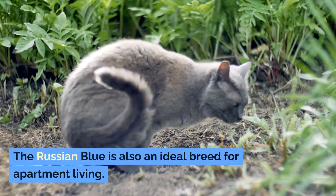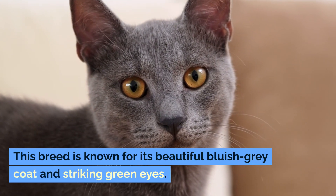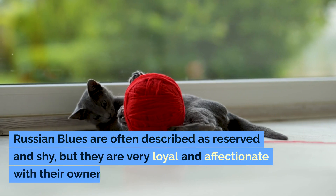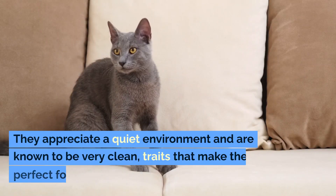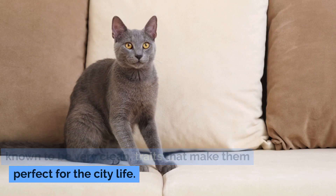The Russian Blue is also an ideal breed for apartment living. Known for its beautiful bluish-gray coat and striking green eyes, Russian Blues are often described as reserved and shy, but they are very loyal and affectionate with their owners. They appreciate a quiet environment and are known to be very clean, traits that make them perfect for city life.